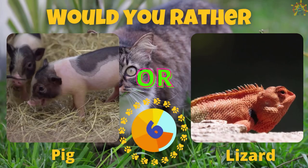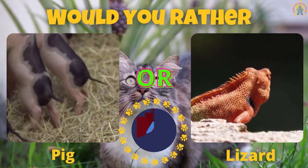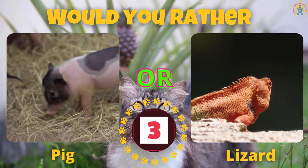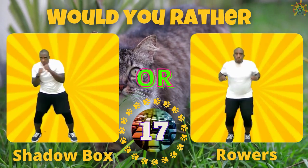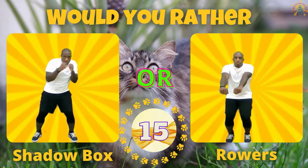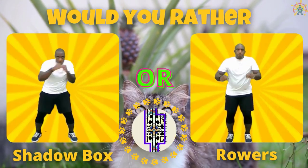Would you rather have a potbelly pig or a lizard? If you picked a potbelly pig, do some shadow boxes. If you picked a lizard, do some rolls.